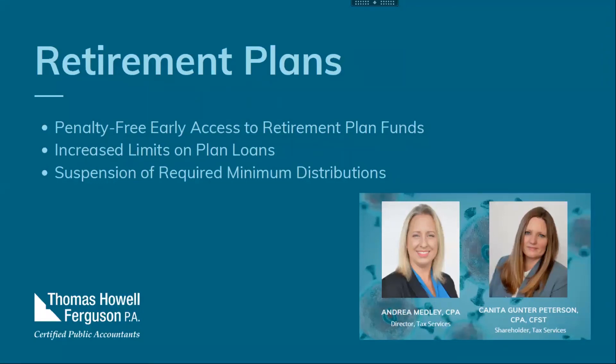These distributions are limited to $100,000. They are not subject to the 20% mandatory tax withholding — instead they will be subject to 10% federal tax withholding unless the participant requests a higher amount. They are exempt from the 10% early withdrawal penalty for participants under 59 and a half. The amount will be taxable over a three-year period. You can also repay these distributions anytime over the three years, and if you repay amounts already included in taxable income, you can amend your tax return to get that money back.